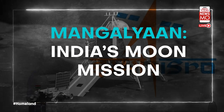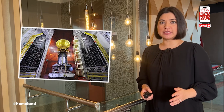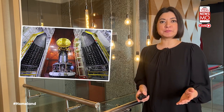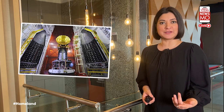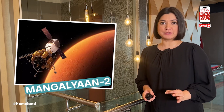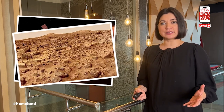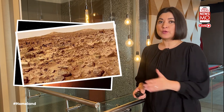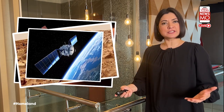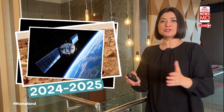Mangalyaan, India's first mission to Mars in 2013, successfully reached the planet's orbit by 2014, making India the first nation able to study the Martian atmosphere. Next in the plan is Mangalyaan 2 — India's second interplanetary mission and second mission to Mars. It will consist of an orbital probe equipped with a hyperspectral camera and a radar, expected possibly between 2024 and 2025.